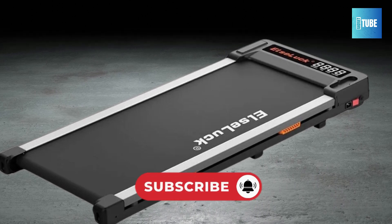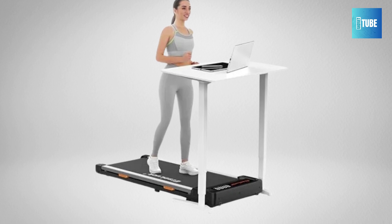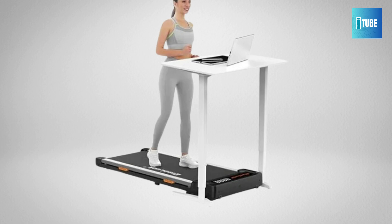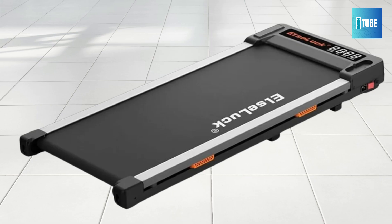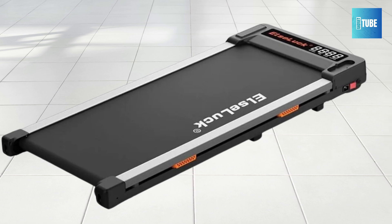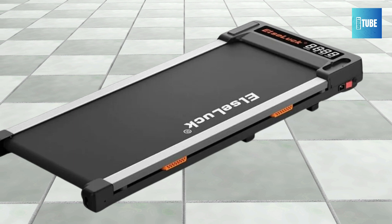Plus, the remote control lets you adjust settings without missing a step. With a powerful 2.0 HP motor, this treadmill supports a weight capacity of up to 220 lbs. The anti-slip walking belt features five layers and shock absorption, minimizing impact on your joints. This design enhances comfort, making it perfect for extended use.